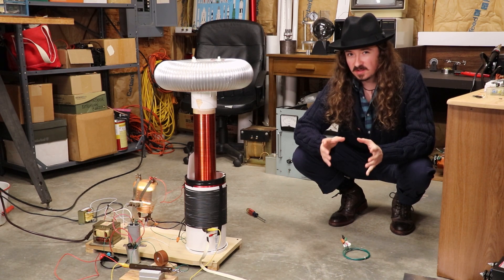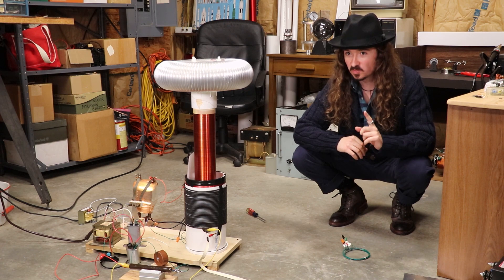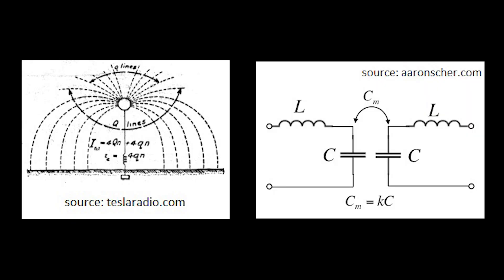Now like I said, we know this. This is something that's used all over the place, and this was a part of how Tesla's system was supposed to work, but it wasn't the whole thing. What I think is a more interesting effect, simply because fewer people are familiar with it, is resonant capacitive coupling.